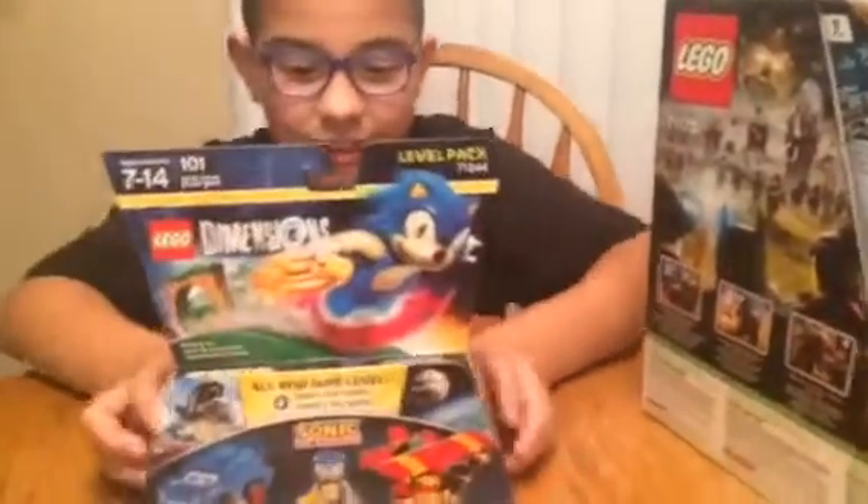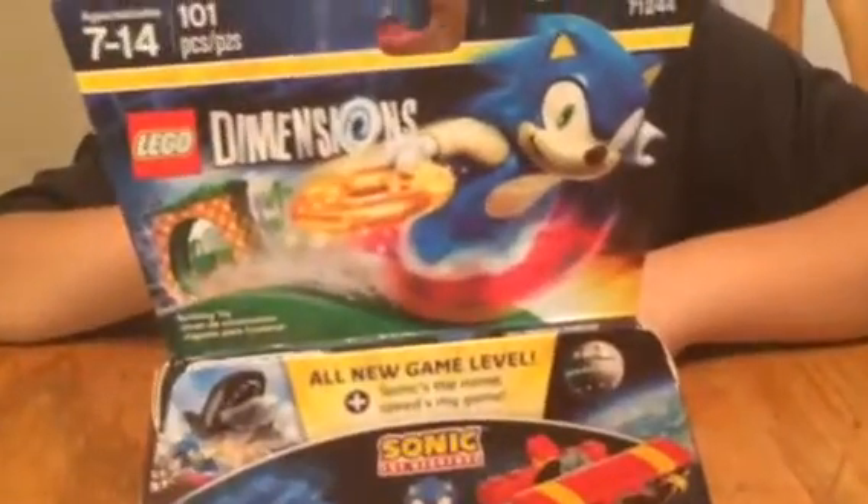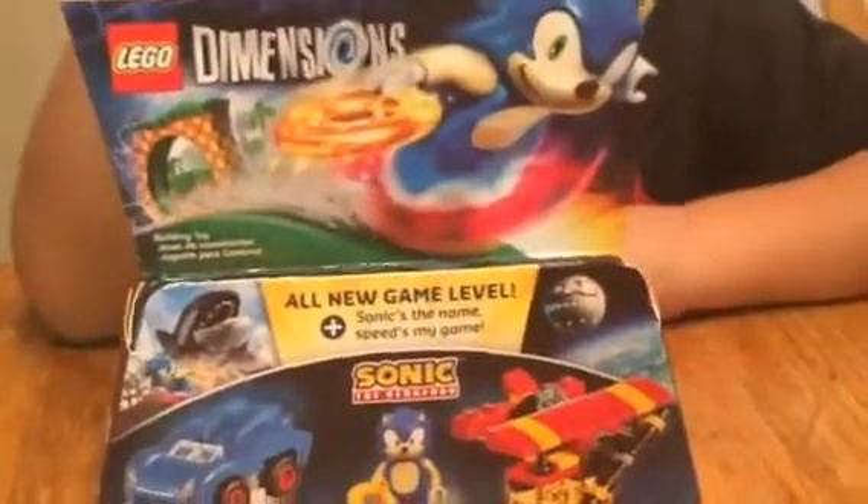Lego Dimensions Sonic the Hedgehog. Eddie loves Sonic. All new game of Sonic.